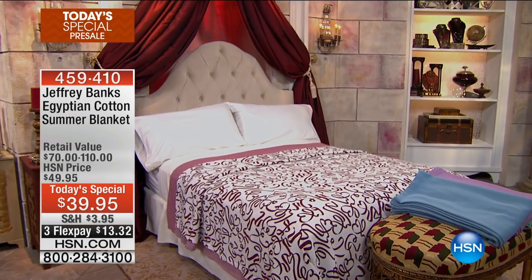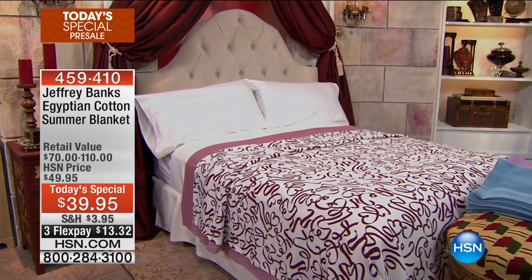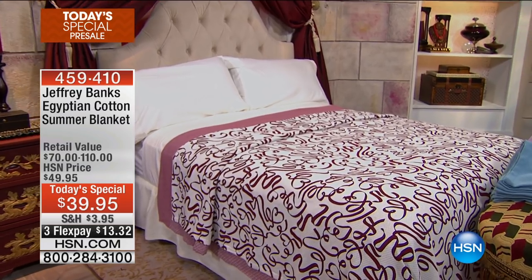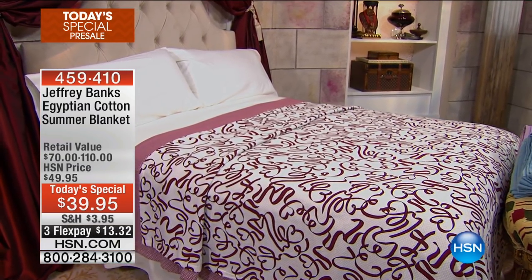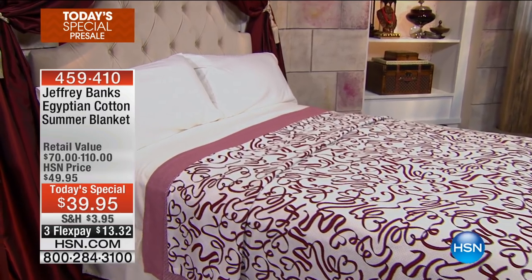Which one do you choose, folks? They are available in twin, full/queen, or King/California King. These are such a wonderful addition to your home — they have whimsy if you want the whimsy, solids if you want the solid. They're Egyptian cotton, of course. And when you see the launch tonight at midnight with Amy and Jeffrey, you're going to see so much about this amazing movie. When you talk about Disney's Alice Through the Looking Glass, it is a spectacle in every sense.